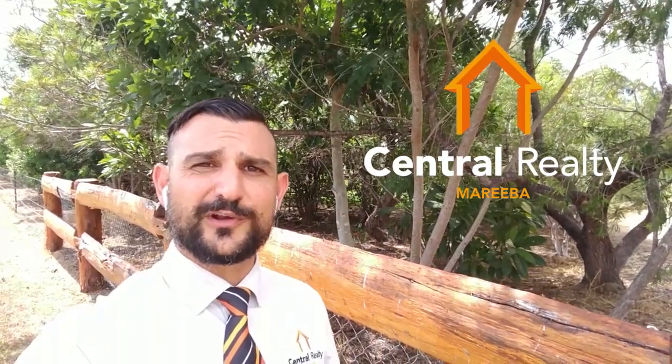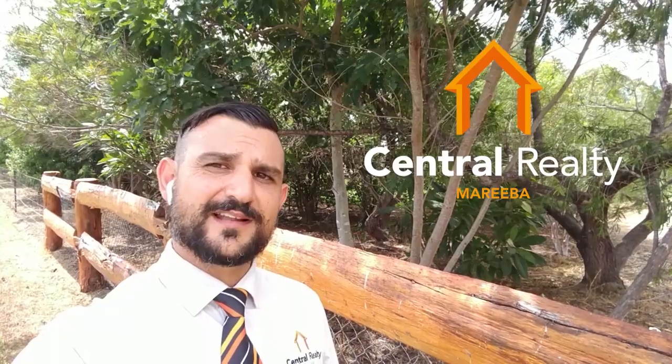Hey guys, I'm outside number 42 Houlihan Drive here in Mareeba today in beautiful Cobra Point Estate. We're about to head inside for a look — just over three acres here on the Cobra Creek. Beautiful house and shed, let's head inside now.